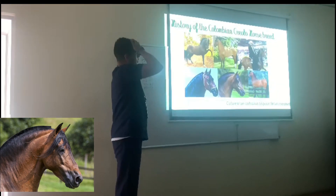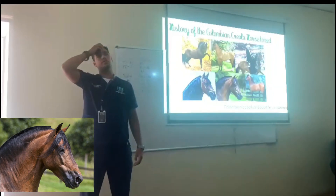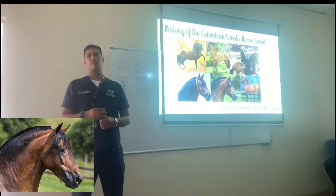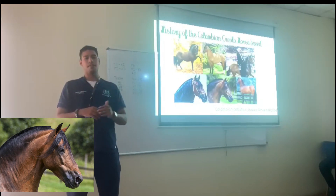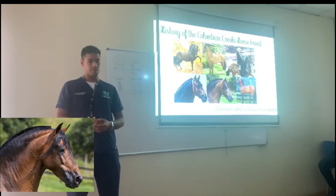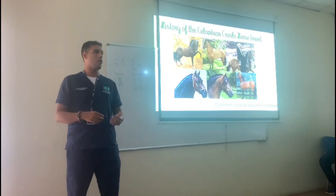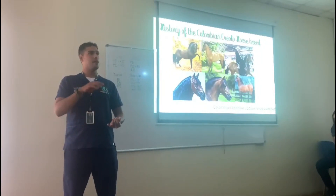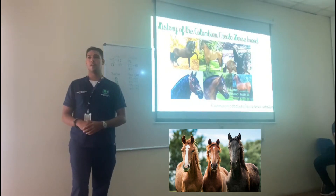One of the important things about this horse is that in 1525, the horse was brought to the Caribbean coast side of the country. Eventually, between 1536 and 1545, there were already 800 horses here in our country. Those horses were in different places, like Guadalajara, Panama, Cartagena — all those places at the same time.